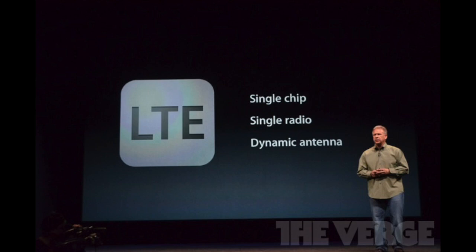This also has 4G LTE speeds, single radio, single chip, which is really awesome and looks very sharp. It's going to be blazing fast. I definitely can't wait to get my hands on the 4G LTE speed.